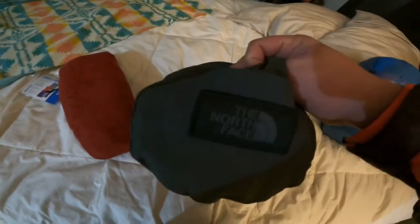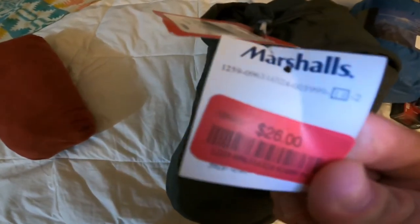And then we got this North Face blanket for $26. And we got the Therm-a-Rest pillow, medium sized, for $12.99.